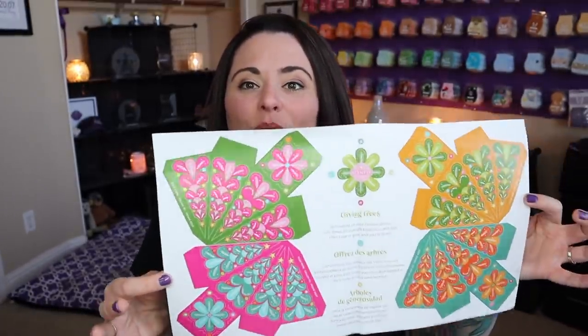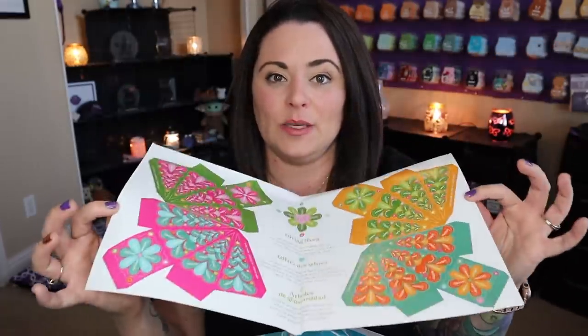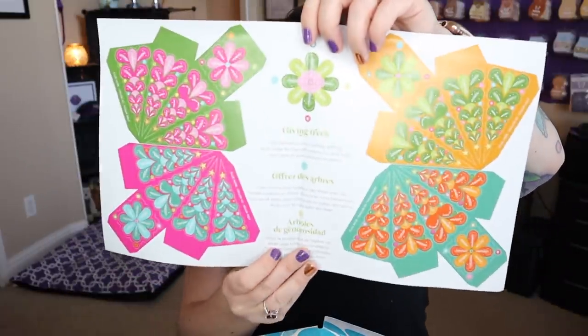There's always some kind of an activity in this piece of paper, which is super fun — great if you have little ones or you like to get crafty. These are giving trees: get started on your holiday gifting with these 3D tree gift boxes. Cut and fold, then tape or glue, and you're done. You've got a pink giving tree, a green one, a lighter green, and an orange. Something for you to do with your little ones, or maybe for yourself.